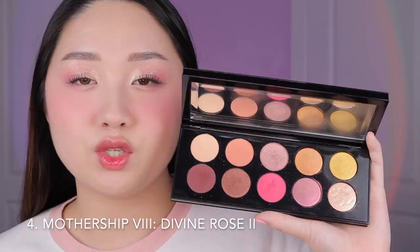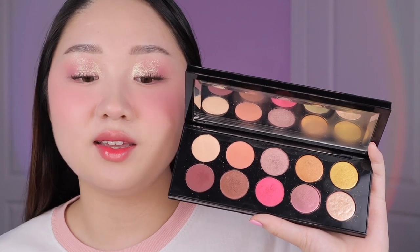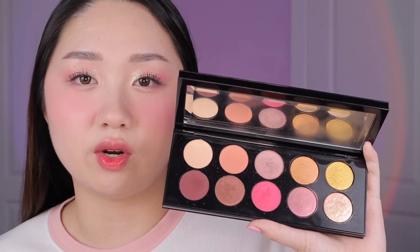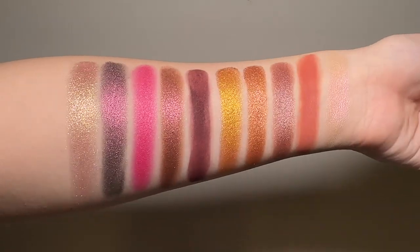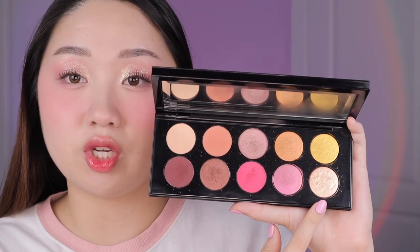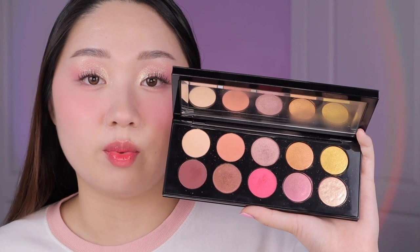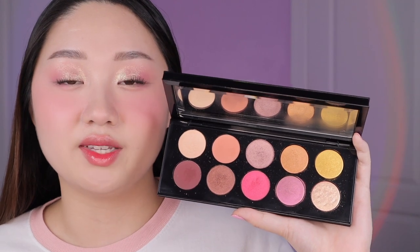Next up in fourth place is Mothership 8 Divine Rose 2. If you've been watching my channel you know I love pinky tones — pink is basically another neutral for me, and I prefer wearing pink colors to brown. So these pinky rosy shades are definitely right up my alley. It's not my favorite palette because it is on the warm side — warmer than a lot of my top-ranking ones — but I really love this shade in particular: Astral Pink Moon. It's the most gorgeous champagne-y pink-toned glitter topper, and I reach for it a ton.